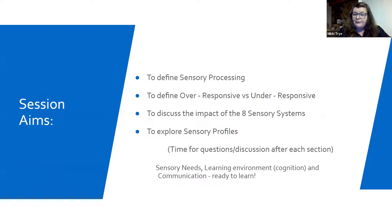We'll have a quick look at the impact of the eight sensory systems — yes, that is eight. And then we're also going to explore some sensory profiles. There's going to be time for discussion after every part.